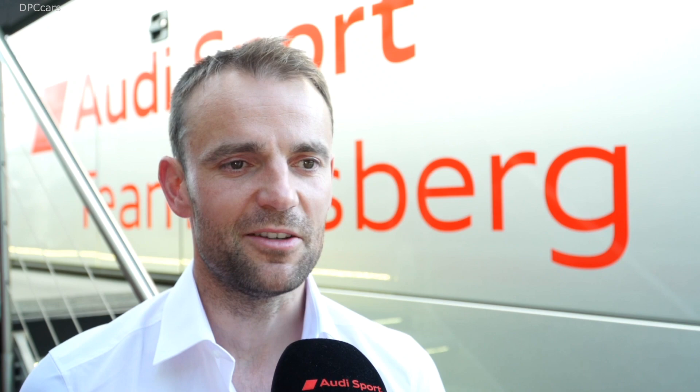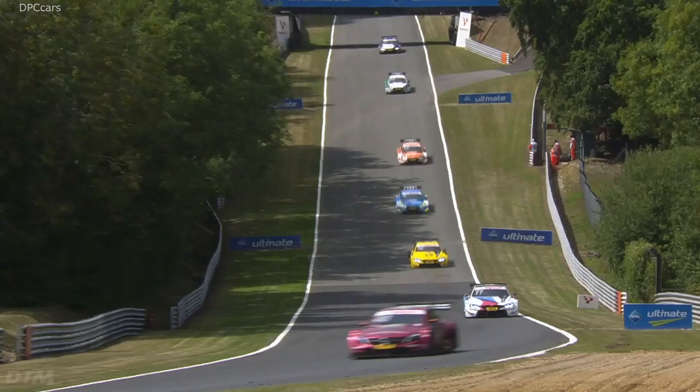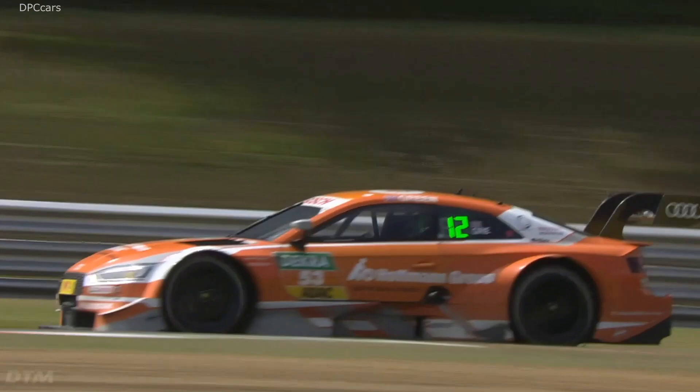Probably Paddock Hill Bend, but if not, I would go out to the back of the circuit. It's quite embarrassing to say I don't know the names of the corners, because as a proper British motorsport fan you should know the names of all the corners. But I've been racing in Germany now for about 16 or 17 years, so maybe that's a good excuse. The first quick right-hander at the back of the circuit would be a cool place to watch.